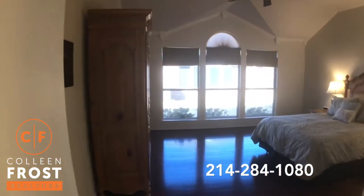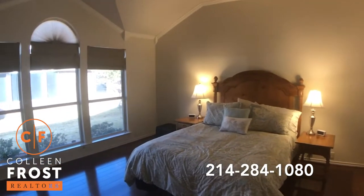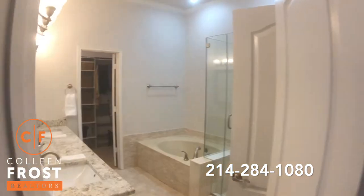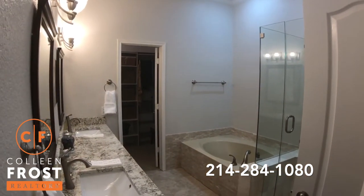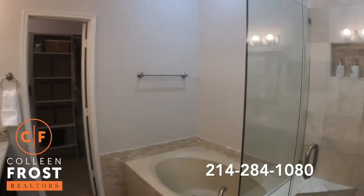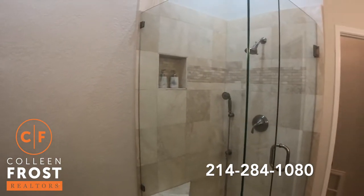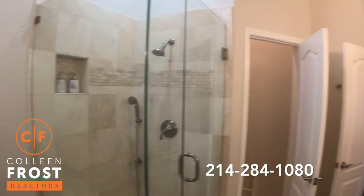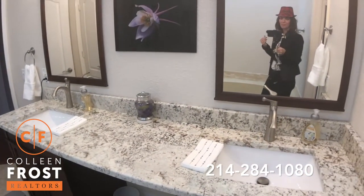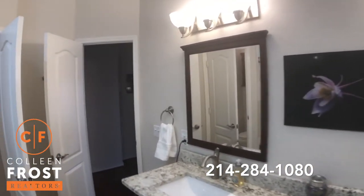Again, beautiful hardwood floors. And I have a surprise for you — this is fantastic. Here we have the master bath. Isn't this such a great surprise? Frameless glass shower, beautiful tiling work. Look at these beautiful granite countertops. Such a beautiful surprise.